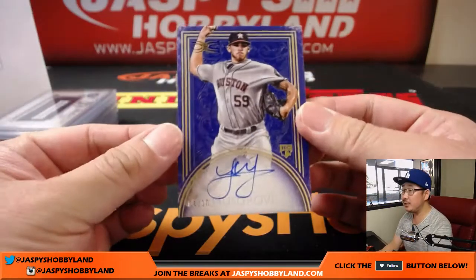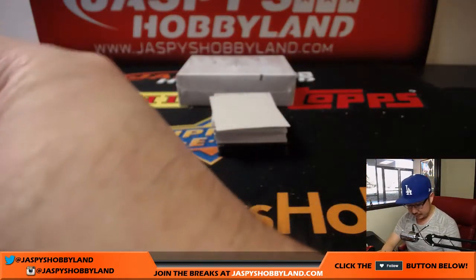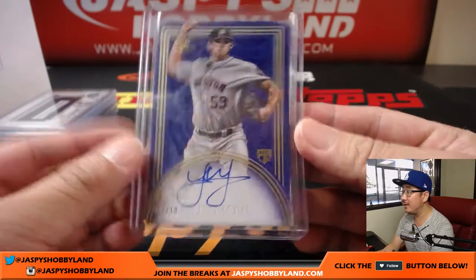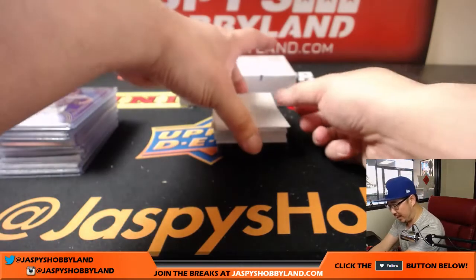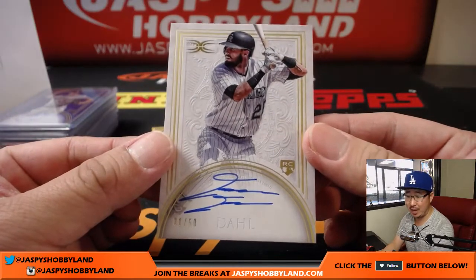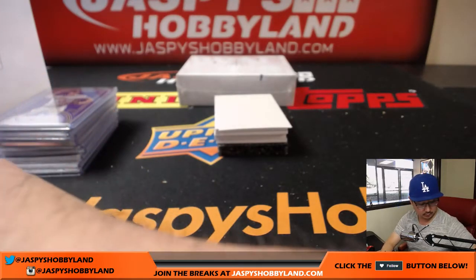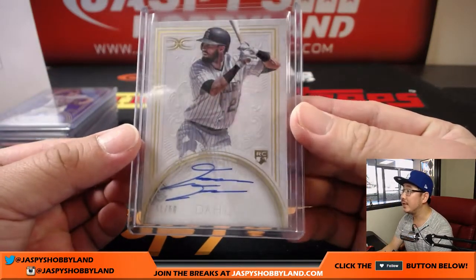First one is Joe Musgrove, 4 out of 10 — another Astro for Allen. Next one is David Dahl, 31 out of 50 for the Rockies. Last Bot Mojo for M-E-G-R. There you go, Chris. Nice — David Dahl.